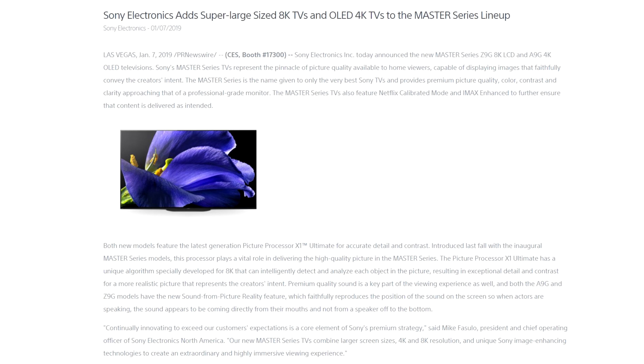I'm linking to the press release and to relevant articles in the description. I'm really keeping my fingers crossed to finally get a Sony TV for testing this year. We'll see — thanks for watching.